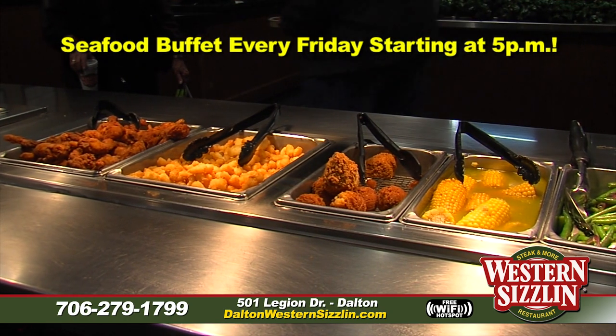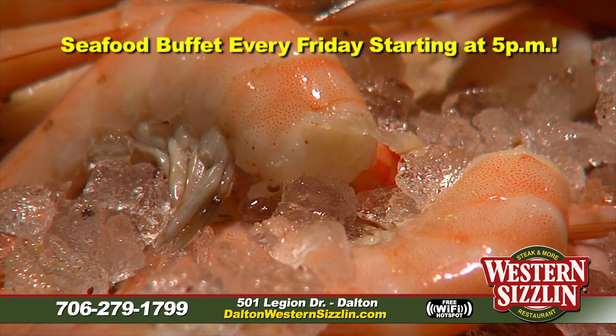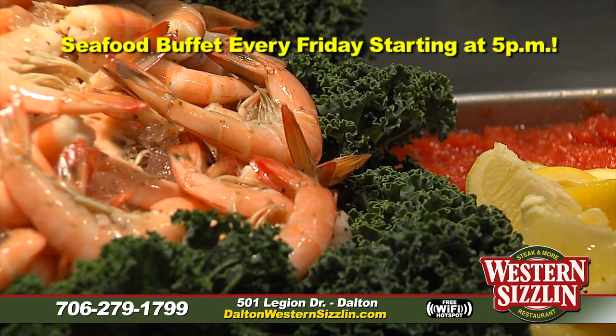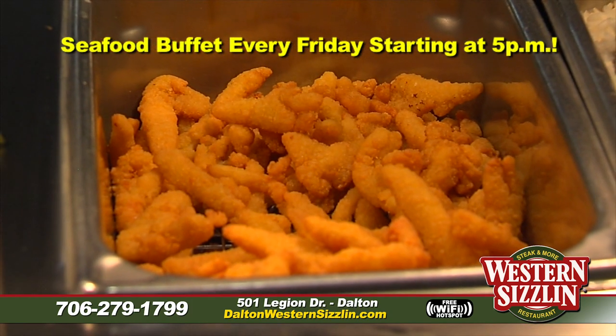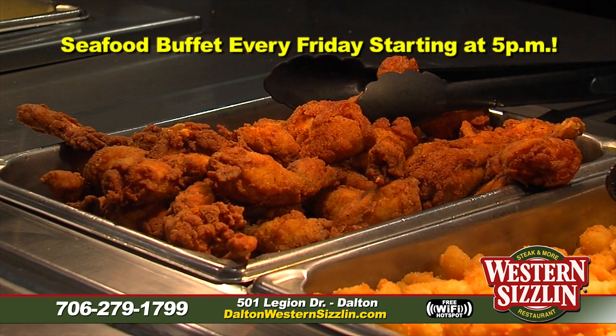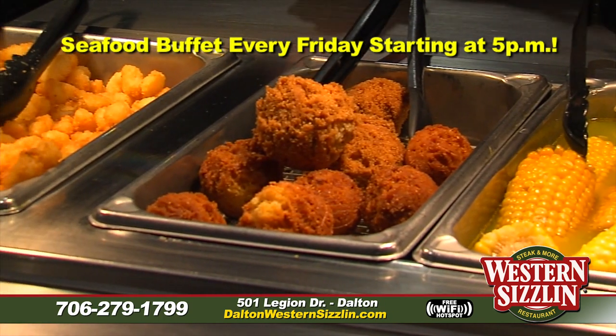Don't forget our seafood buffet every Friday night starting at 5 p.m. We switch over our hot food bar into our seafood spread, which includes boiled shrimp, frog legs, crab cakes, clam strips, fried fish, baked fish, and sweet red chili shrimp — all those great seafood options every Friday night at 5 p.m.